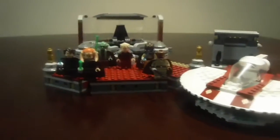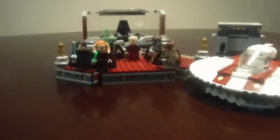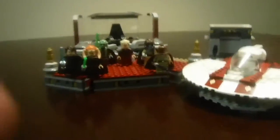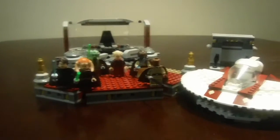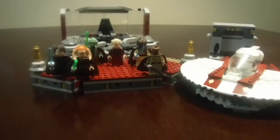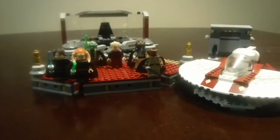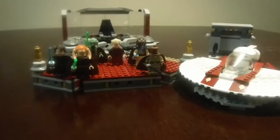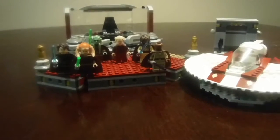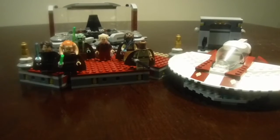I gotta say this is such an awesome Lego set to review and I would definitely rate this a 10 out of 10. It's a great Lego set, and I hope one day Lego does an updated version of this set that's bigger and better than this one.